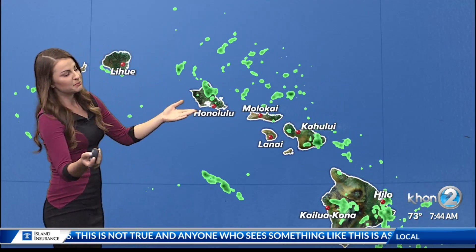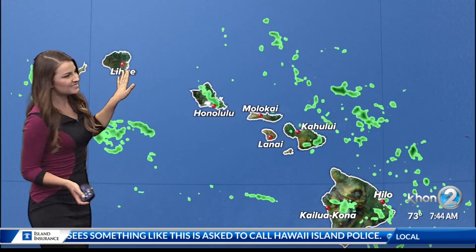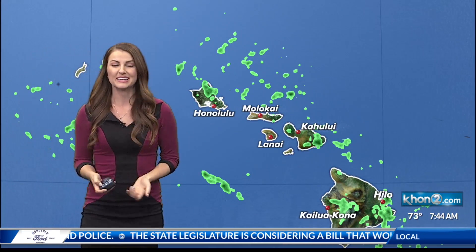Offshore showers are being pulled onshore, plenty of them mainly impacting the far eastern end of the state. Kauai has seen a few of those, but you've been a little bit more protected than the rest of us. But that band of moisture is still coming through, so Kauai, you'll likely see some of those ramp up in a few more hours.